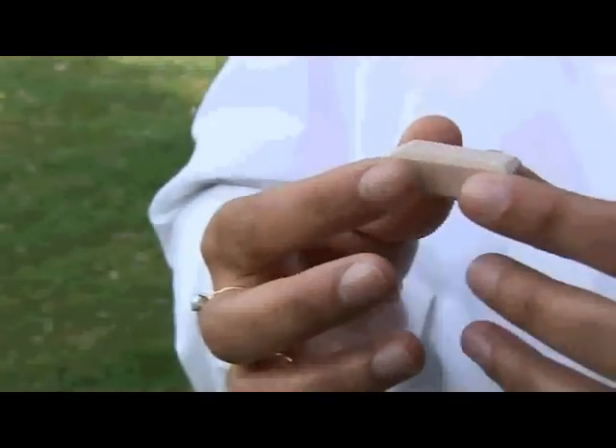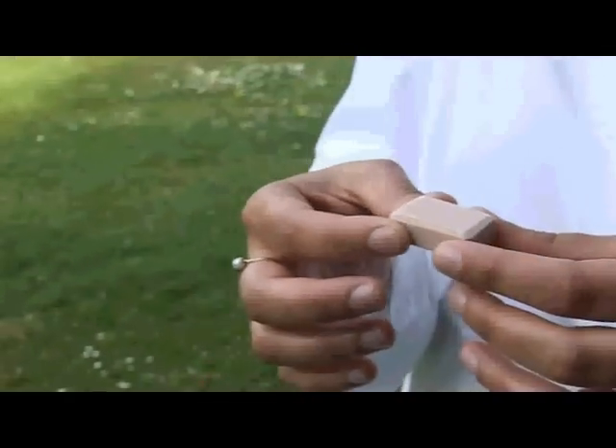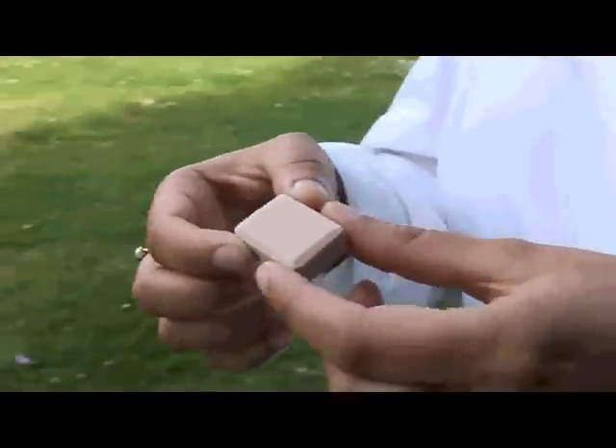What you can see is roughly the size of a domino piece that I'm holding in my hands, but it contains three litres of CO₂. Three litres of CO₂ are stored in here.